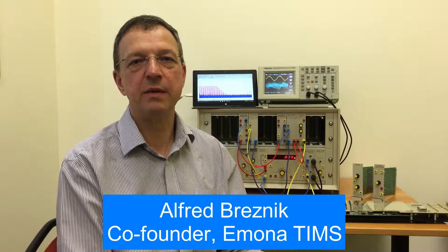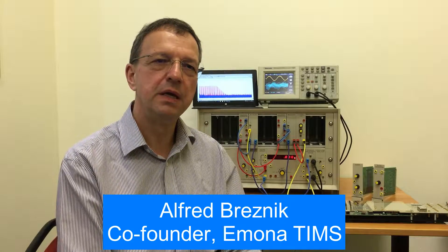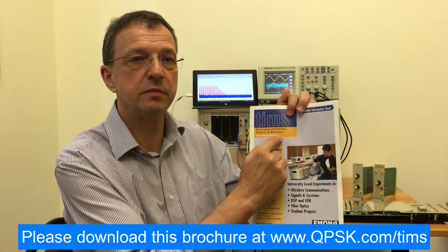Hello and welcome. My name is Alfred Bresnik. I'd like to thank you for taking the time to visit the Emerna TIMSS website. In this short video I will show you why TIMSS is the best lab teaching equipment available to help students learn the math and theory behind telecommunications and signals and systems.